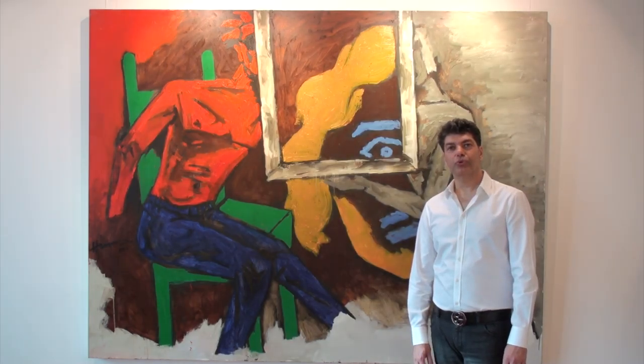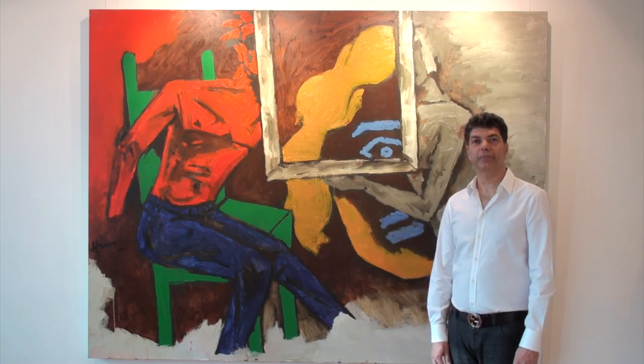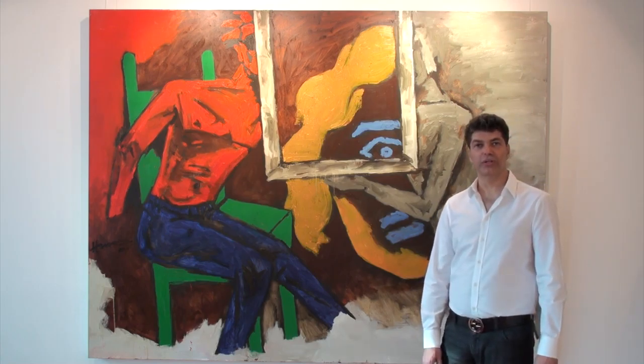Hello everyone, welcome to another episode of Masterpiece Moments with Artyana. Today, we're going to discuss this painting from M.F. Husain's Lost Continent series.